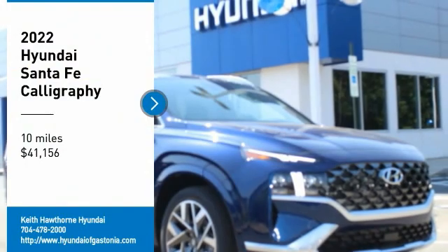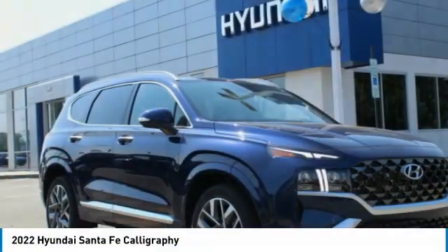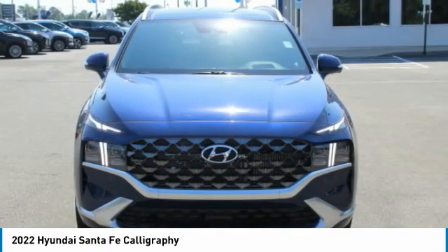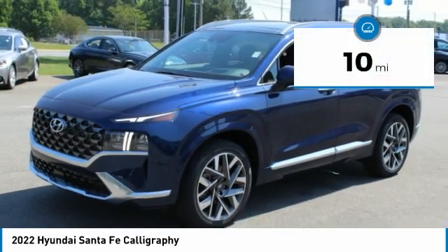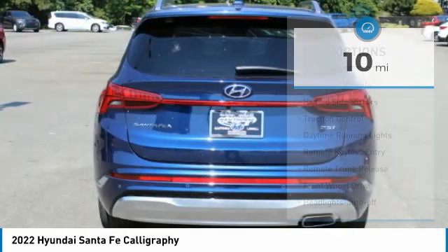Make a great choice today with the 2022 Santa Fe — style, quality, performance, value, need we say more? And it is priced below $45,000. This vehicle has less than 100 miles.